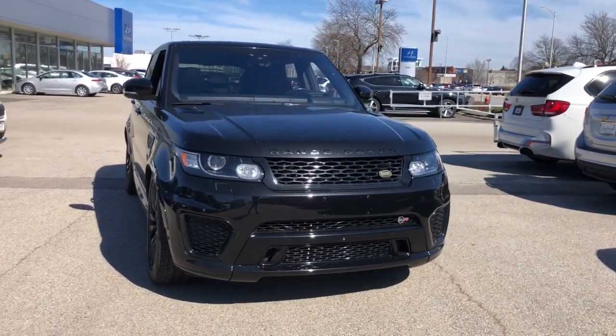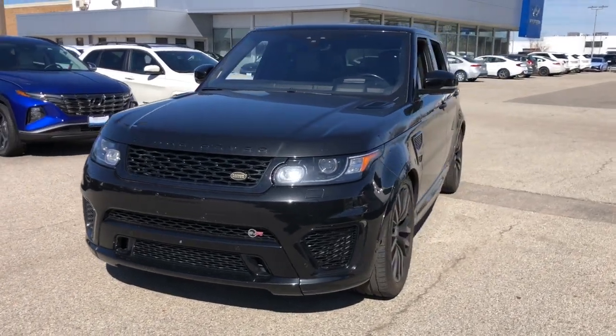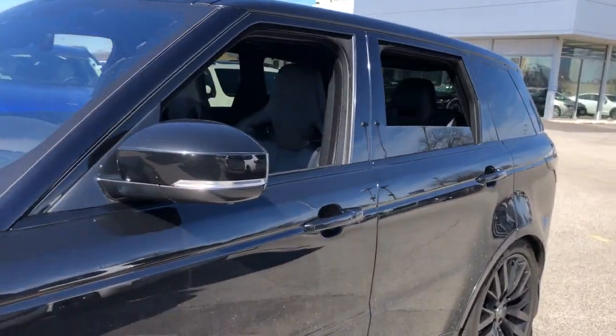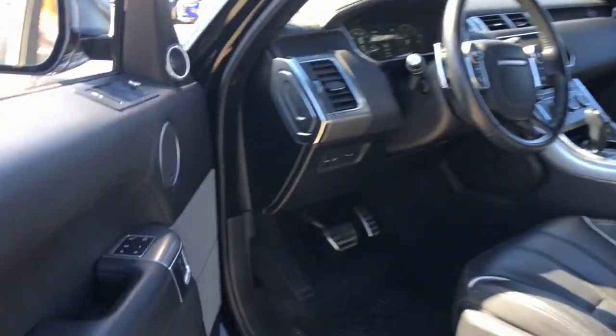You're gonna love the 2017 Land Rover Range Rover Sport. This vehicle is an outstanding buy with fewer than 45,000 miles on the odometer. Here's an impressive Range Rover Sport that delivers high-end luxury and style, as well as world-class off-road capability.